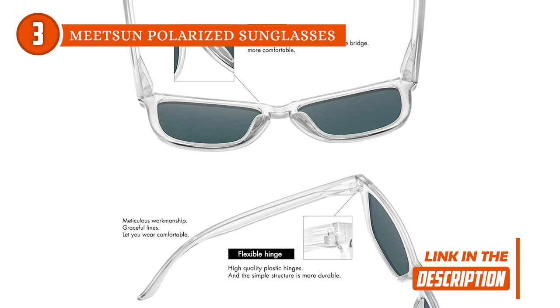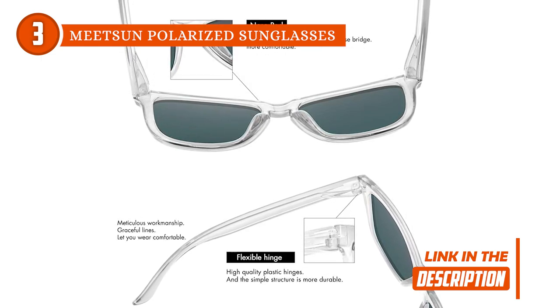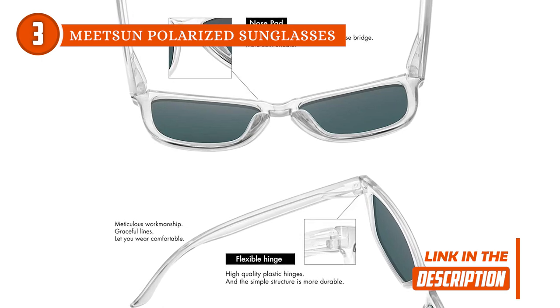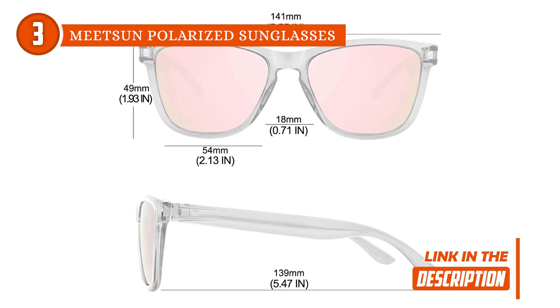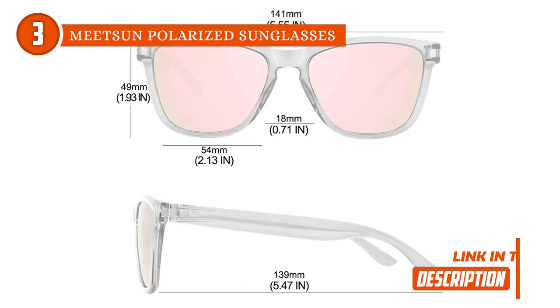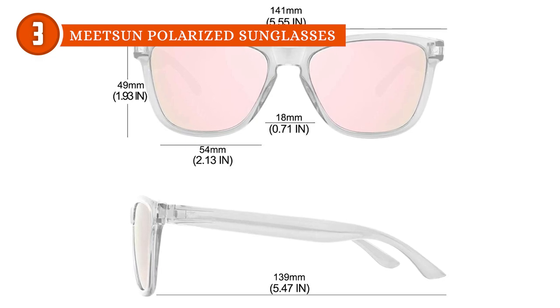In terms of design functionality, the shades feature a flexible but durable high-quality plastic hinge, plus a nose pad that allows for maximum comfort despite being worn for hours. As for its size, the lens is 54mm in width and 49mm in height. The temple is 139mm long while the bridge is 18mm wide.